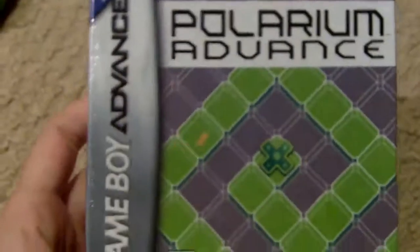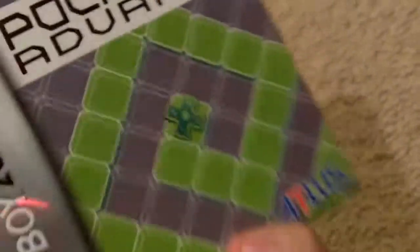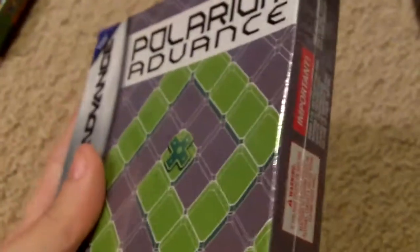And finally, this is a sealed game — Polarium Advance for the Game Boy Advance. Besides a little scratch right here, it's pretty much in perfect shape. It's an Atlus game, and Atlus games typically have a really short production run, so this is pretty cool. And that's it — thanks for watching.